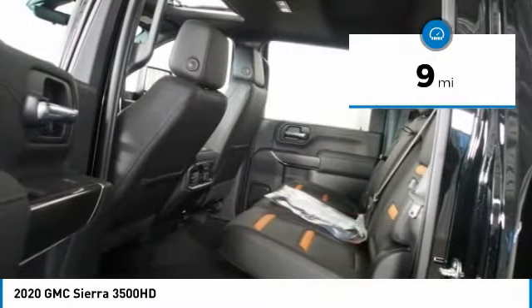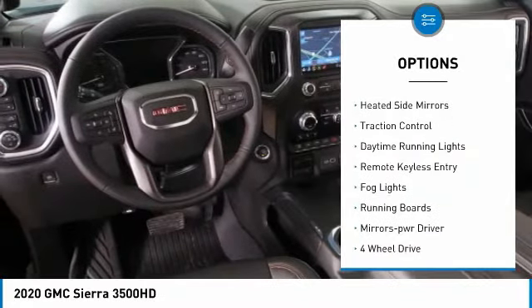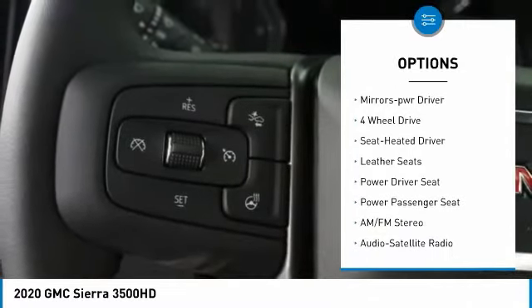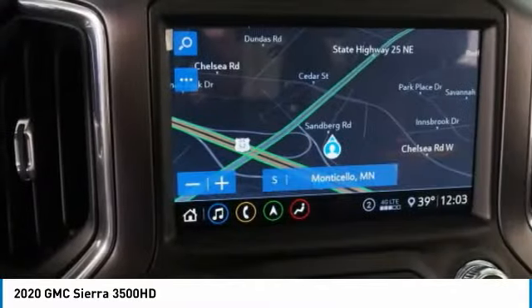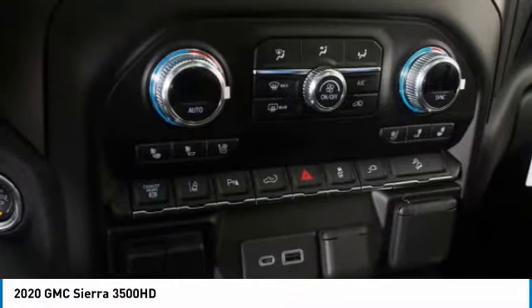Here are some of this vehicle's great options: towing package, bed liner, aluminum wheels, heated side mirrors, traction control, daytime running lights, remote keyless entry, fog lights, running boards, and power driver mirrors.